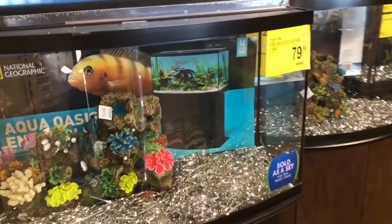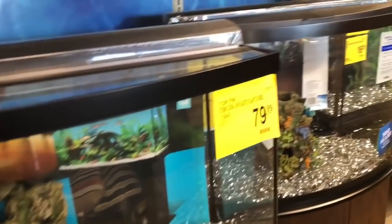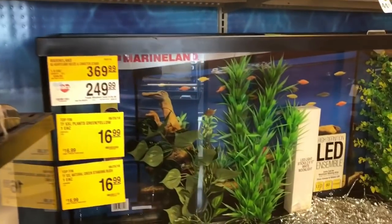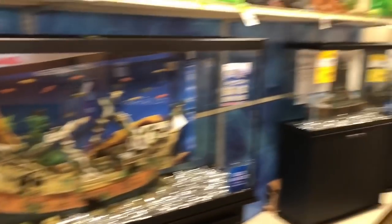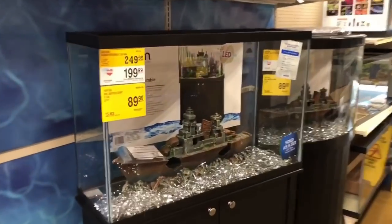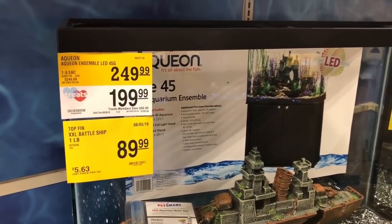Do they come with warranties? They will warranty their tanks if it cracks or anything like that — all you have to do is contact PetSmart. They don't like hearing that you're unhappy, and I've heard of multiple people getting their tanks refunded or replaced. Here's an Aqueon tank.